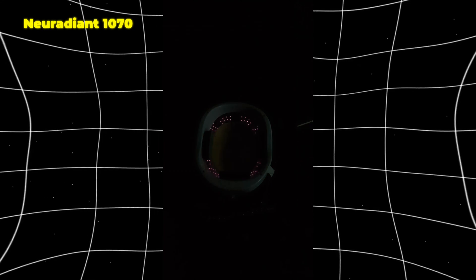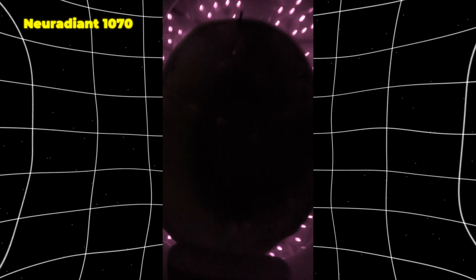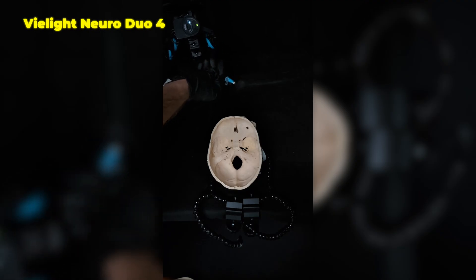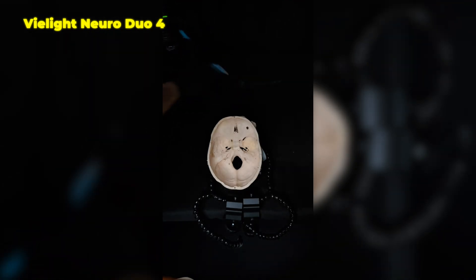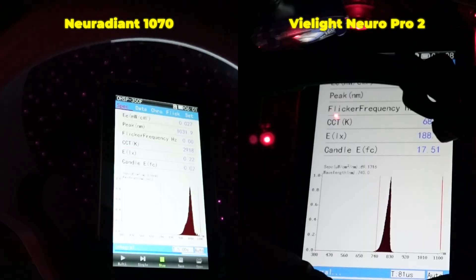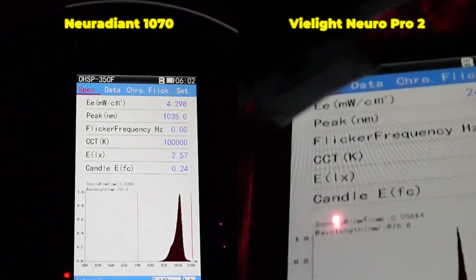The first red light therapy device I tried was the Neuradiant helmet from Neuronic. I put the skull inside of it, turned it on, and could literally see that almost no light was getting through the bone. Then I put the skull in the V-Lite Duo 4, and the bottom of the skull literally lit up like a Christmas tree. That was one of my first clues that not all red light therapy devices are created equal.